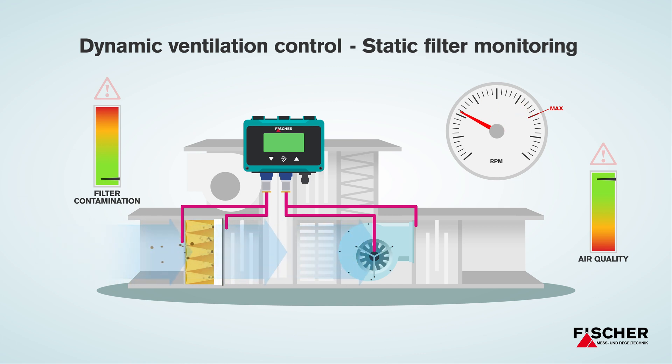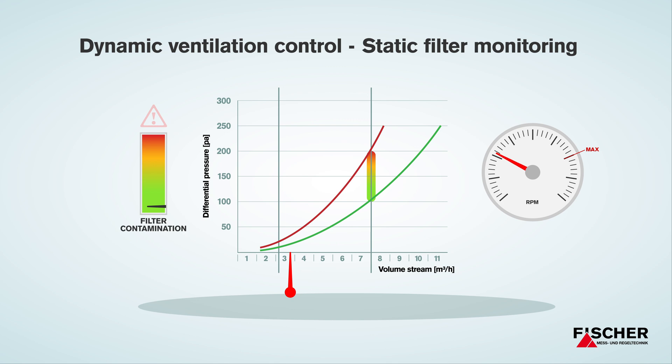For this, the air pressure upstream and downstream of the filter is analyzed and the difference is determined. On the basis of your filter manufacturer's specifications, the condition of your filter can be determined.